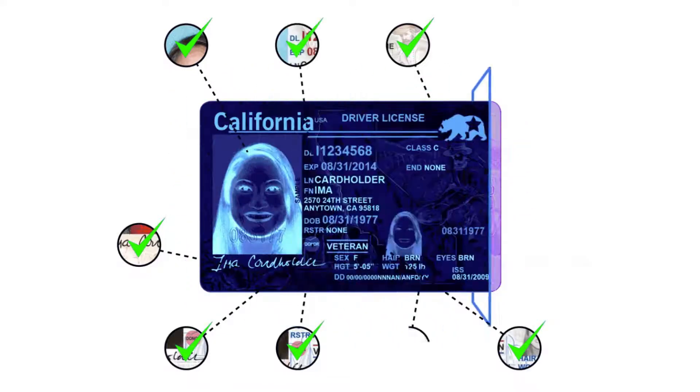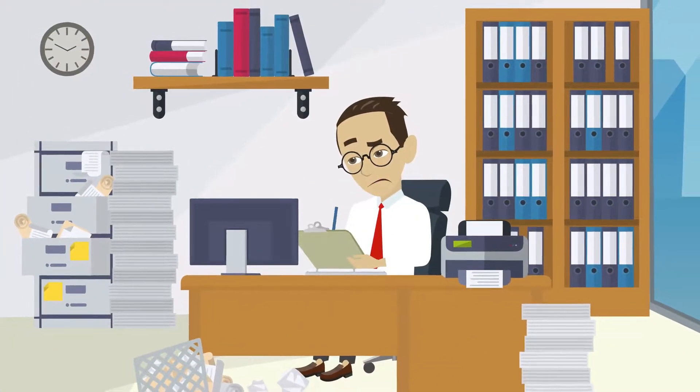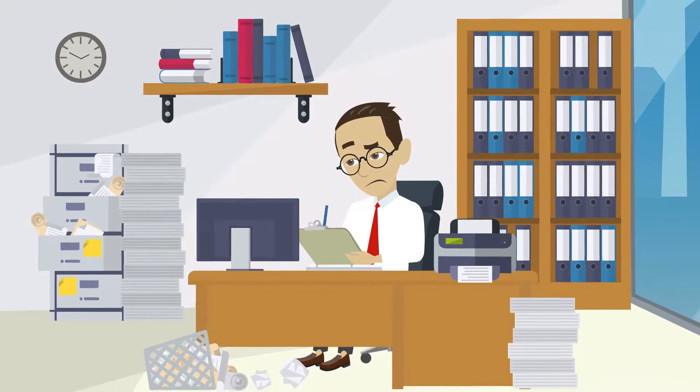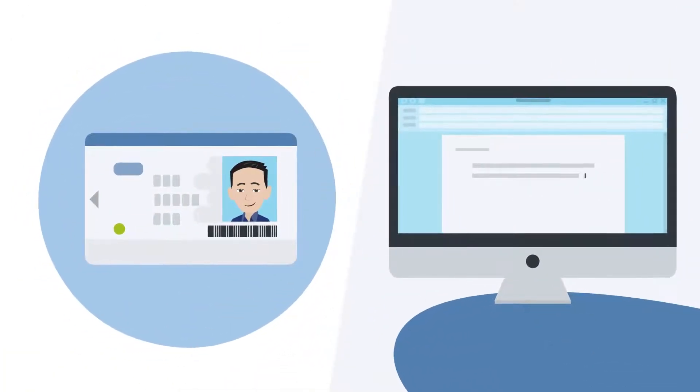We can even verify document authenticity for high-risk transactions like I-9 forms and car loans. Enough with tiresome handwritten paperwork filled with typos, errors, and incorrect data. Simply scan an ID and auto-populate forms instantly.